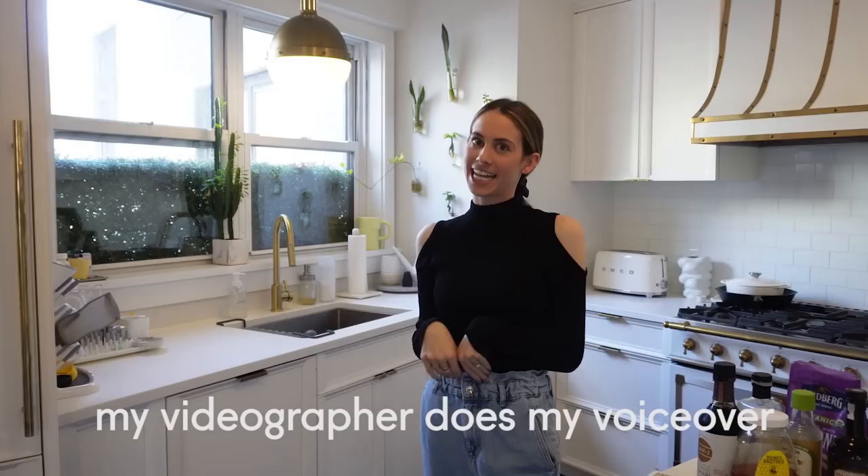Hi everyone, it's Lucy Fink. Welcome back to my YouTube channel. If you're new here, I'm a 29-year-old girl living in New York City and I'm a new mom. I'm going to be making some of my favorite dinner recipes for you tonight.